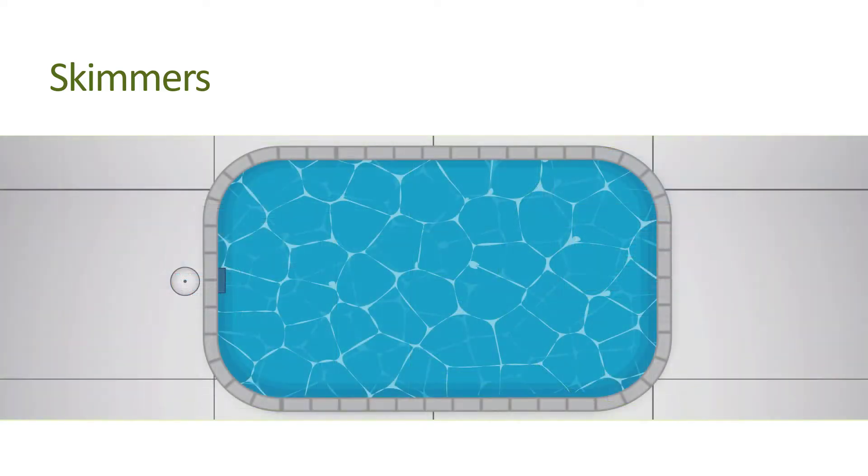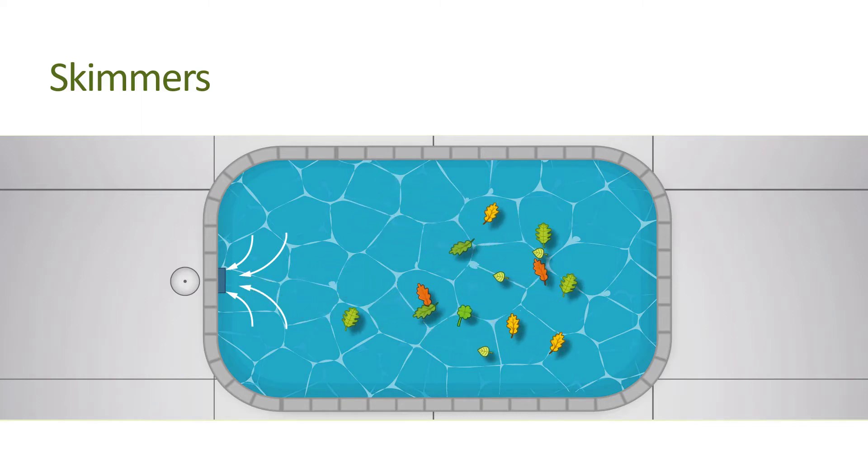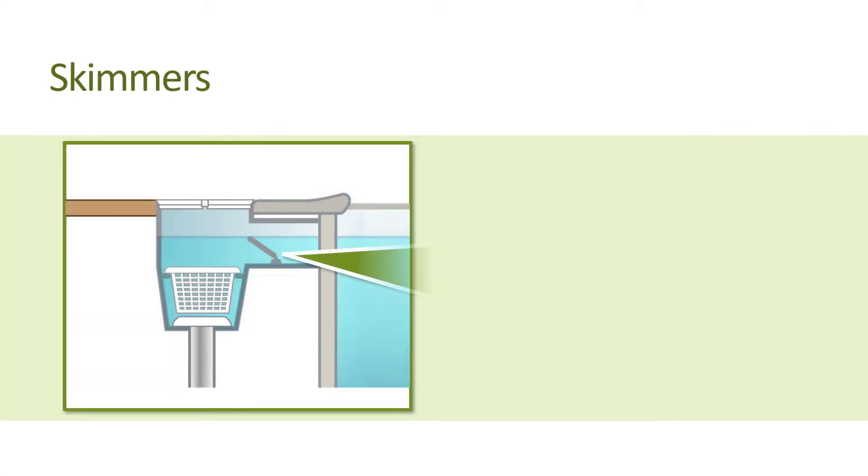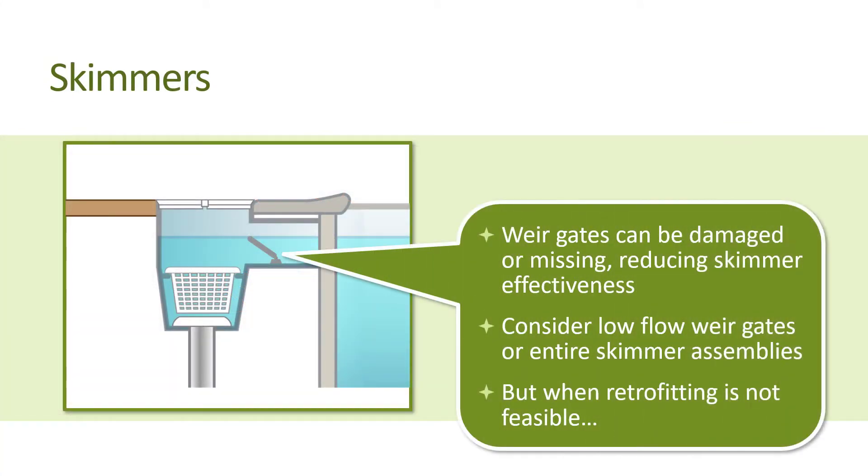In reality, most skimmers can be fairly ineffective, especially if the prevailing wind is blowing surface debris into a corner opposite from where the skimmers are located. Often the weir gate is damaged or missing, which also reduces skimming effectiveness. However, there are low-flow weir gates and entire skimmer assemblies with better skimming performance, which should be considered if possible.